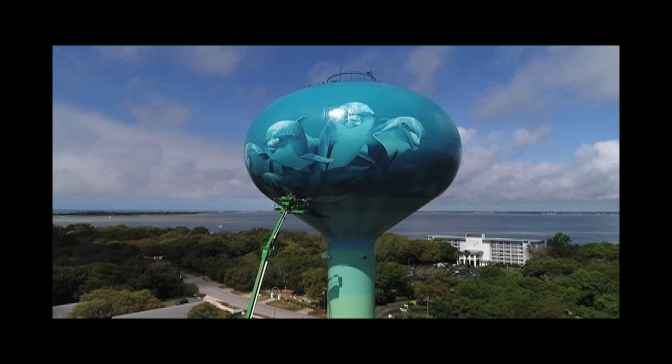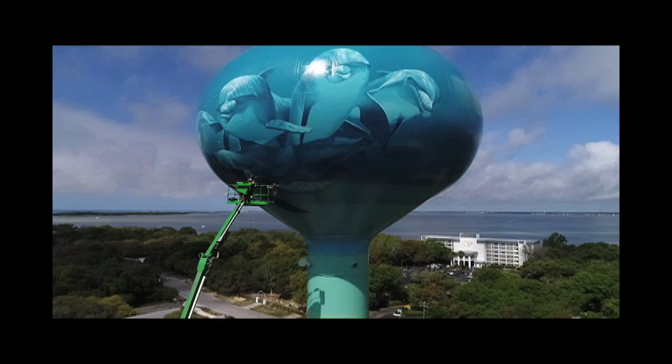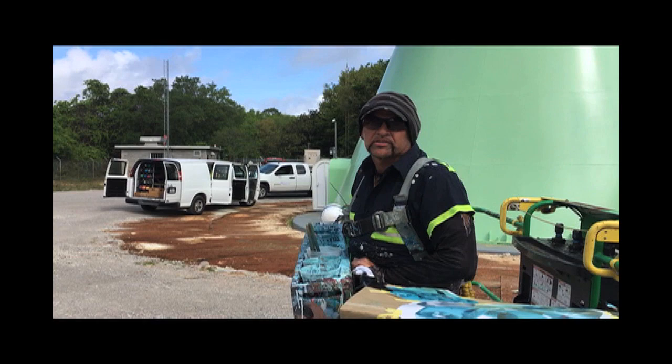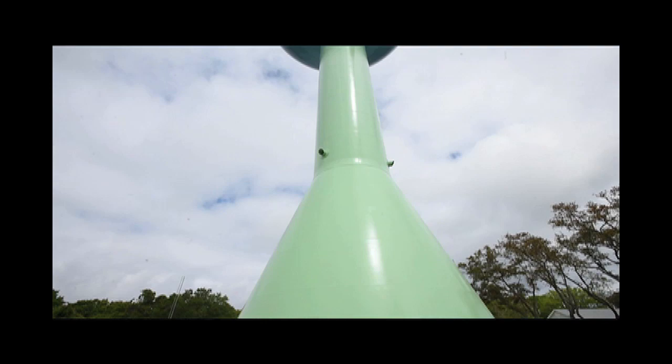The water tower is going to be marine life on the top part. I'm finishing up on dolphins today. There's a sea turtle up there right now. I'll be adding more native fish. And at the bottom, the stem is going to turn into sand, and then I'm going to have a coral reef with more marine life at the cone.